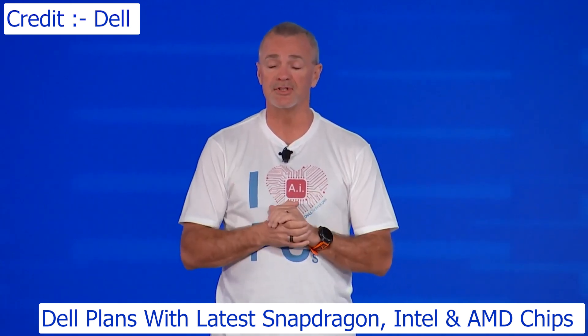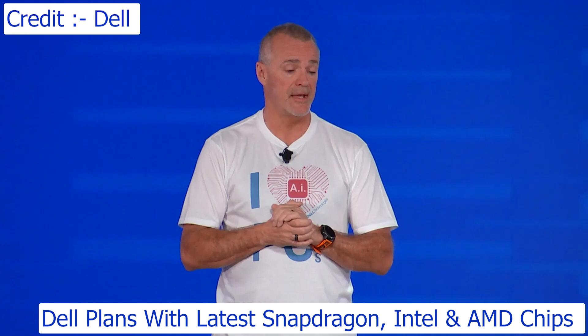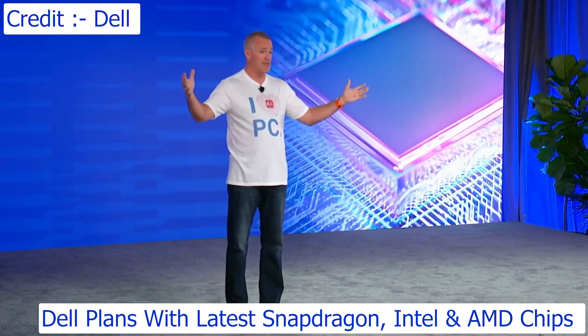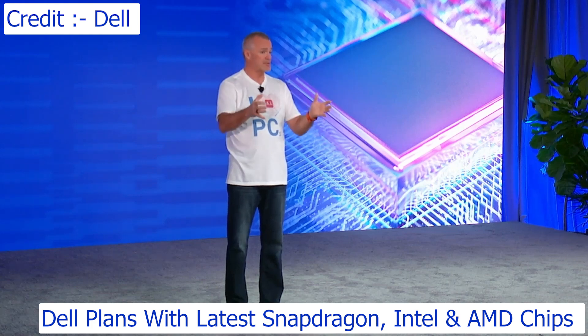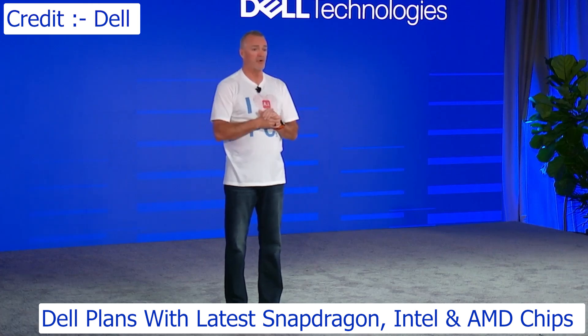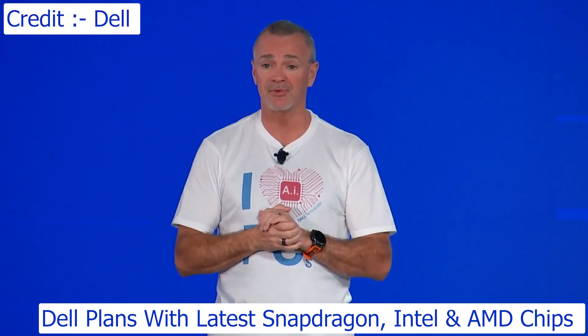As Michael mentioned, we launched Qualcomm earlier this year in May and we have the Snapdragon AI PC. So a wide range of MPUs, a wide range of hosts, being able to match to the right opportunities, the right workload, to the right level of performance. And we think we're in great position to win.